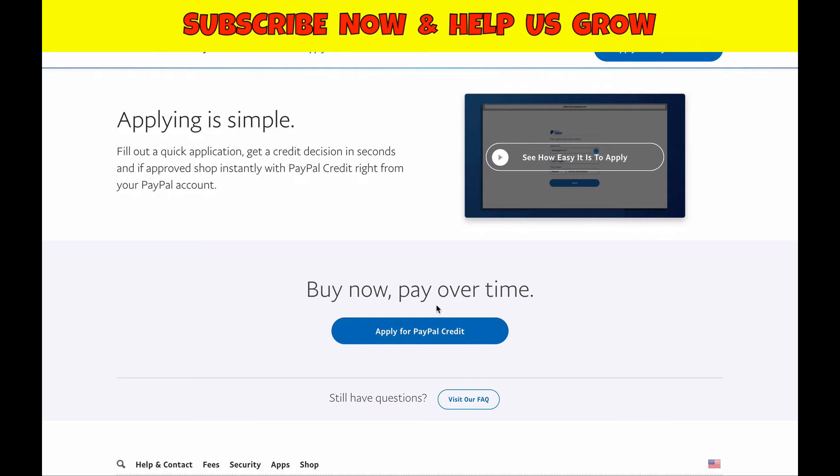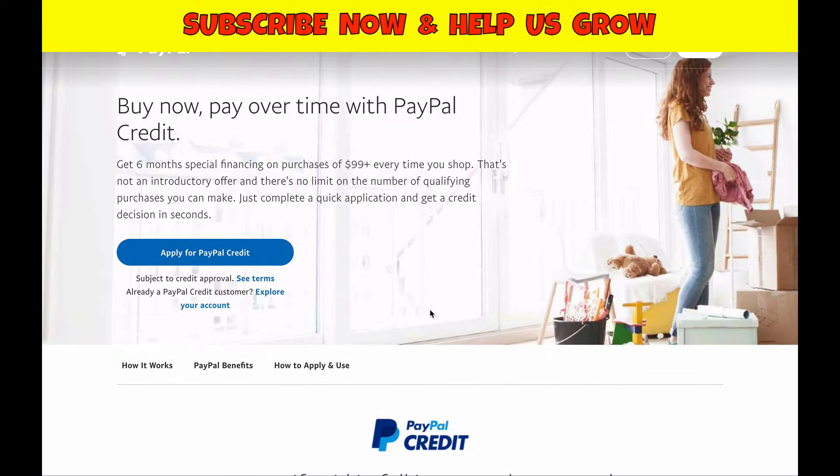PayPal credit all-in-all is a pretty decent service, especially if you're looking for a way to get something over $100 that you may not have the money for right now, or you want to pay it off over time — you have six months to do so. If you already have a PayPal account, I'd say apply for PayPal credit. You get a decision in seconds and there's not a high requirement to get approved, at least in my experience.